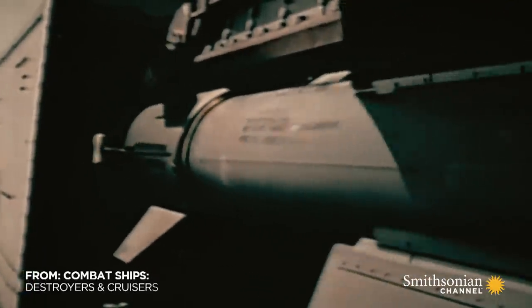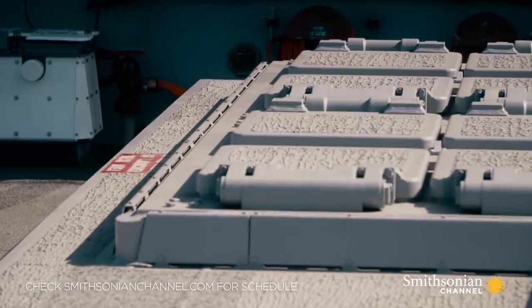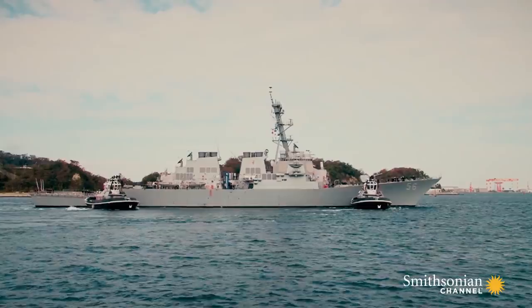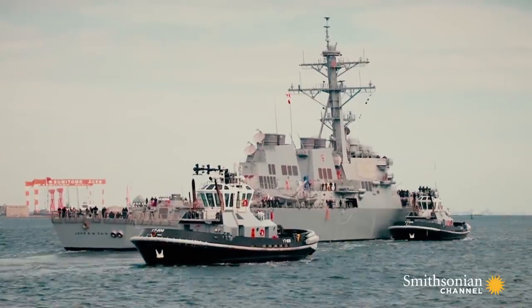In the mid-1950s, missiles began replacing guns as the main armament on combat ships. Today, this development has allowed the fusion of multiple roles into fewer, more versatile vessel types — like the Arleigh Burke-class destroyers.